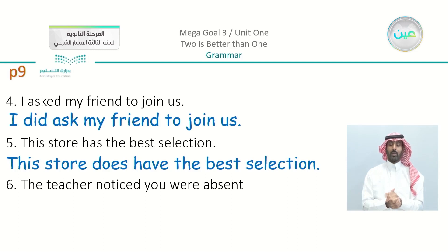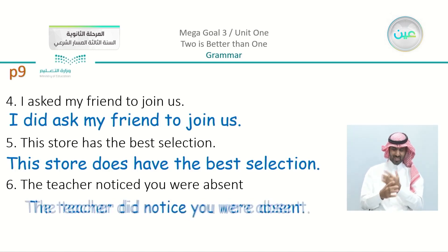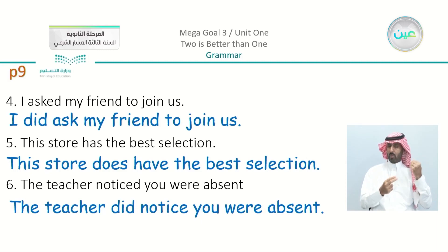Number six: 'The teacher noticed you were absent' — because it was something in the past, I'm going to say 'The teacher did notice that you were absent.'